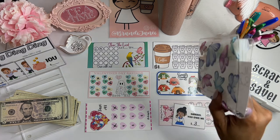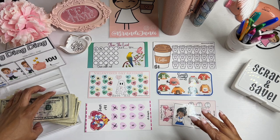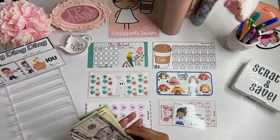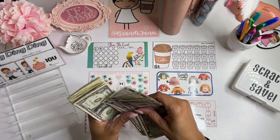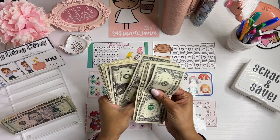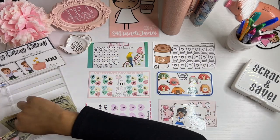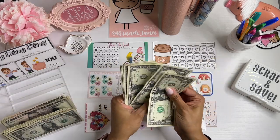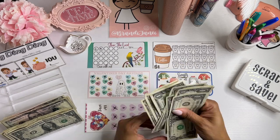I'm going to put this binder back up here. Before I do anything else, let's go ahead and count: 5, 10, 15, 20, 25, 30... 1, 2, 3, 4, 5, 6, 7, 8, 9, 40... 1, 2, 3, 4, 5, 6, 7, 8, 9, 50. All right.